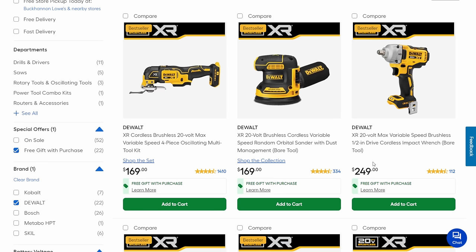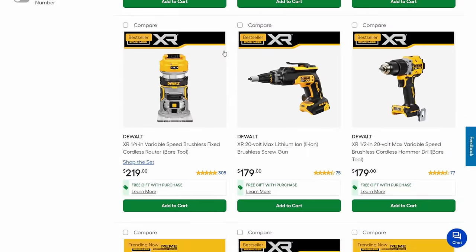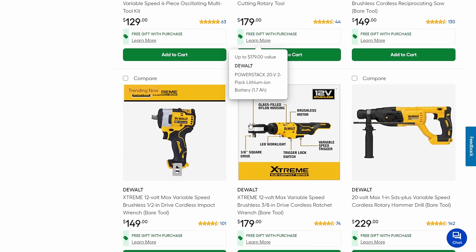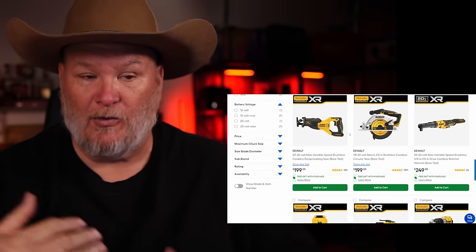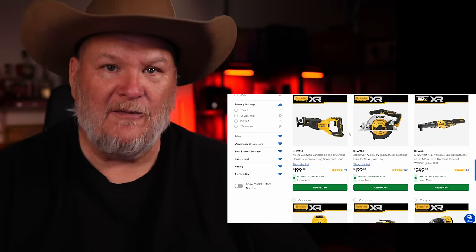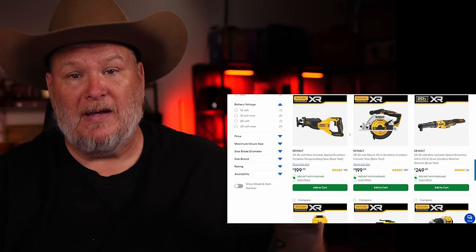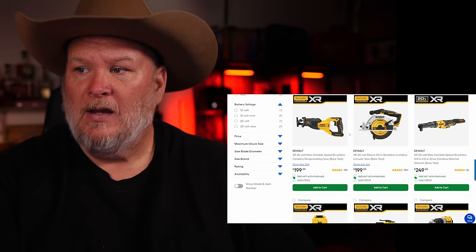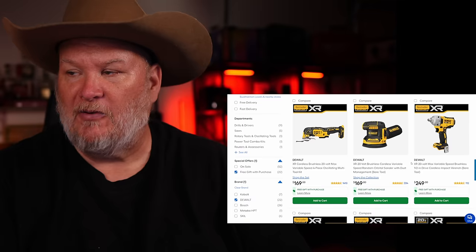Now let's go over and talk about black and yellow — DeWalt. They've got some BOGOs here. Where it says XR, that means it's their top-of-the-line brushless, professional grade tools. All of these are coming with a free Power Stack battery — a 1.7 compact lithium-ion that uses pouch cell technology rather than traditional cells. I had concerns when they first launched it, but they've fixed the fire issue with a special layer, and I've been proven wrong. It's great battery tech, though for something super high-power, a 1.7 isn't ideal.